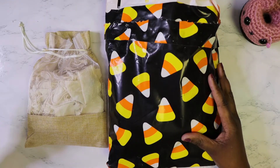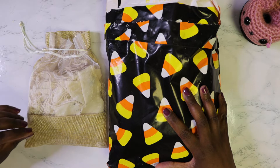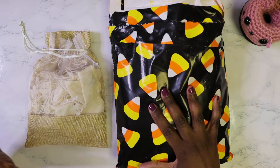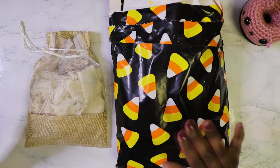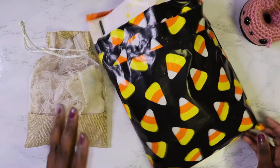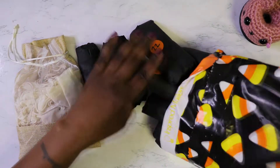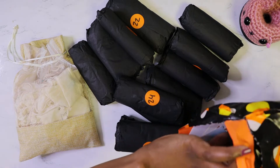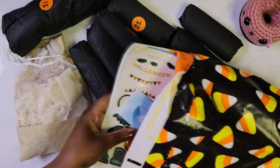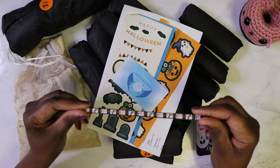Hello everyone, welcome to Creatively Crafty Me. I am Charlena and today we are going to do a couple of Halloween advents. I have two here — one with some hand dyed yarn and another with some stitch markers. Every day I'm just going to open up one of the packages, and this time there is actually a total of 13 packages. Oh look at that — so this is actually the first time that I'm opening up this package and it came with all these goodies in it.